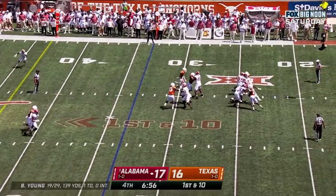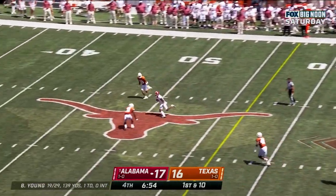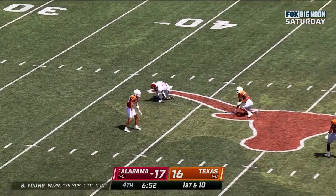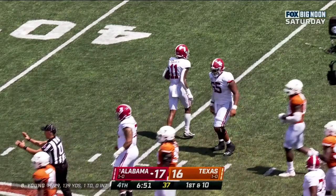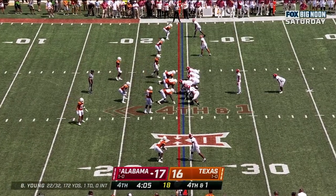Here he is, backpedaling, hit as he throws — and he puts it on the money. He took a hard shot. Treshaun Holden with the reception for 21. Roydell Williams in the backfield.